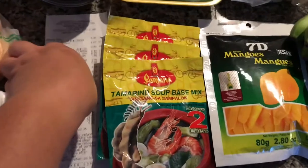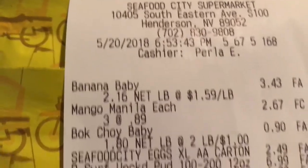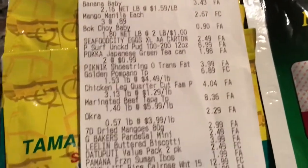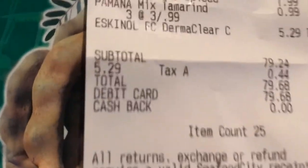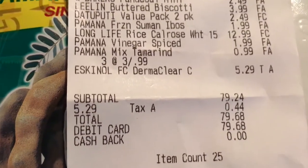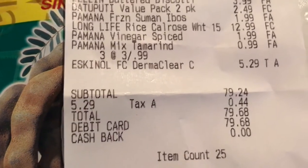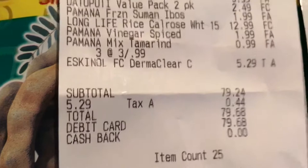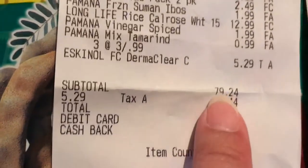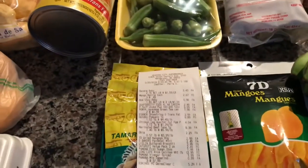Here is the receipt right here. There is today's date, May 20th, and there's all the items. You guys know I did my meal planning — I uploaded that video yesterday. My budget was around $67, my estimate, but I bought a few extra little things. I spent $79.24. So I'm going to go ahead and continue with this haul for you.